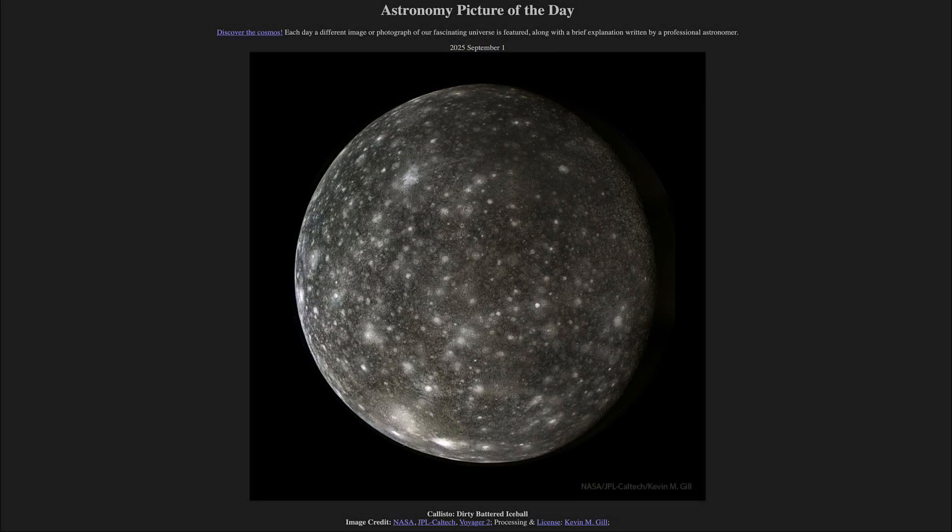That was our picture of the day for September 1st of 2025. It was titled Callisto, Dirty Battered Ice Ball. We'll be back again tomorrow for the next picture, previewed to be Flaming Sky Horse. We'll see what that is about tomorrow. Until then, have a great day everyone, and I will see you in class.